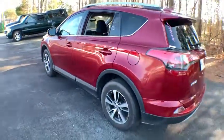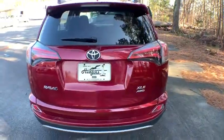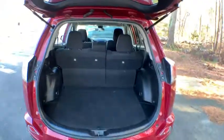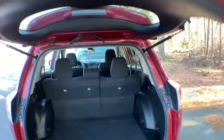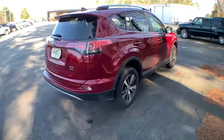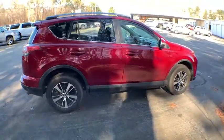Drive away with a great deal on this vehicle. Call or stop in today. Call or email us. Thank you.